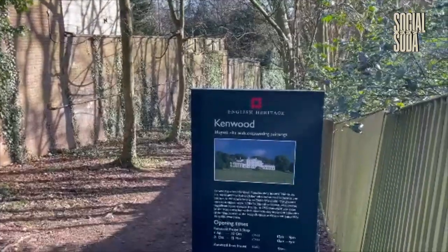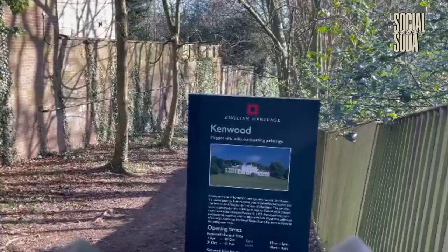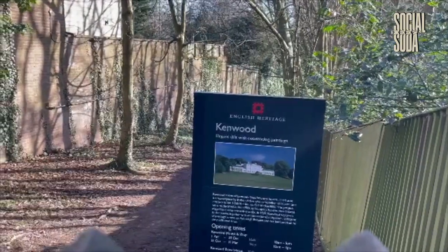I passed Kenwood House, which I'd recommend going inside, as it has a lovely cafe and art gallery. However, I then ran into a problem — it's pretty muddy here. So if you're taking this walk, I would recommend taking either some hiking boots, or if you're like me, some very old trainers that you don't mind getting absolutely wrecked.